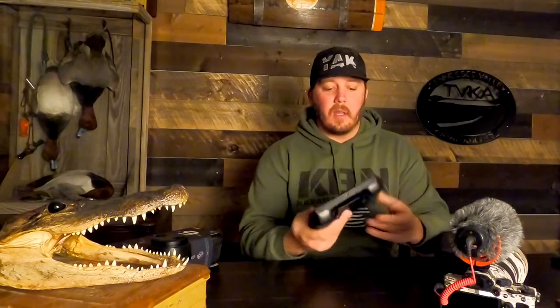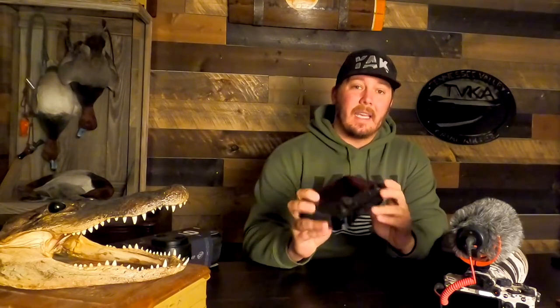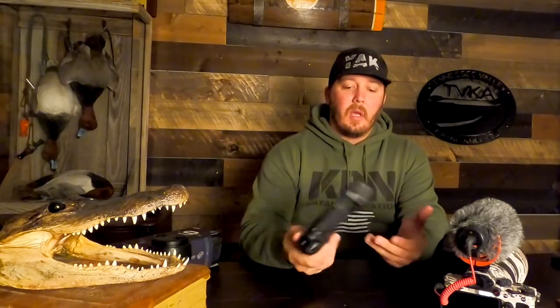I actually just upgraded to a Mavic Pro 2 and went with the smart controller. What this allows me to do is not have to get my phone out on the water fumbling around trying to put it in the controller. It's got a built-in screen. It is a little pricey, but overall GoPro would be my first purchase if I were getting into content creation — you can do a lot with it for action shots.